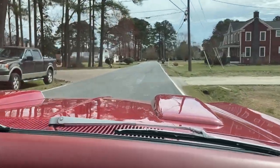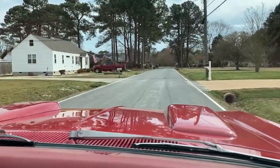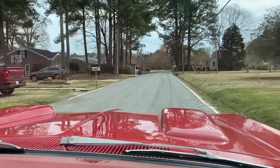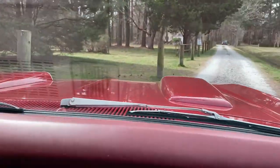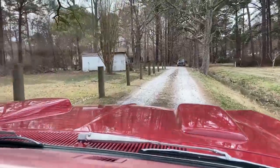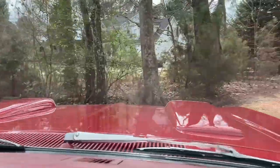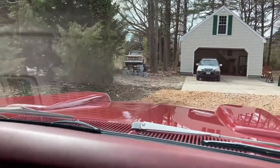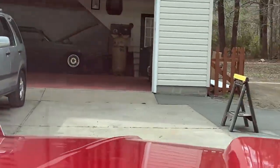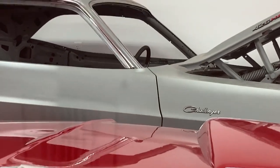I'm debating about putting 3.54 gears in it versus the 4.10s because I don't really need the 4.10s and I do like to drive long distances. Manual steering, of course — as all muscle cars should be. It's all about feel through the steering wheel. Too easy.